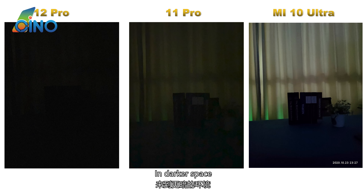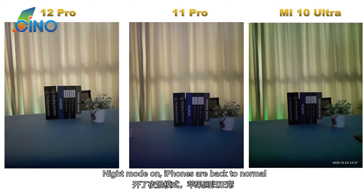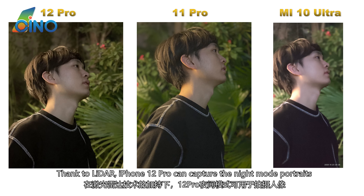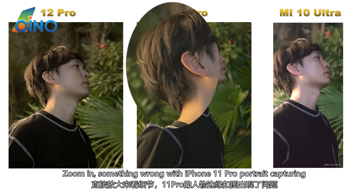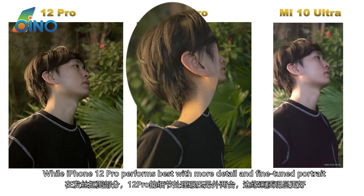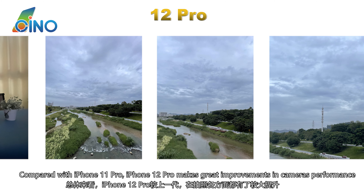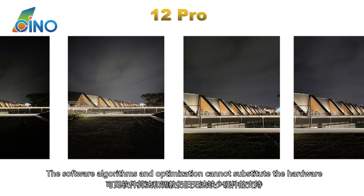In darker spaces with night mode off, Xiaomi 10 Ultra is the best. With night mode on, iPhones return to normal — iPhone 12 Pro performs better while Xiaomi has a distinct green filter. Thanks to LiDAR, iPhone 12 Pro can capture night mode portraits. There is something wrong with iPhone 11 Pro portrait capturing, while iPhone 12 Pro performs best with more detail and fine-tuned portrait.